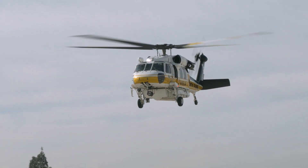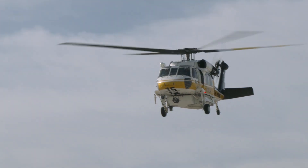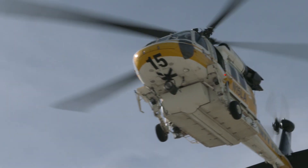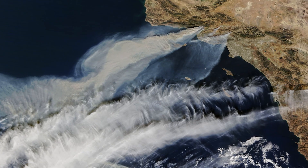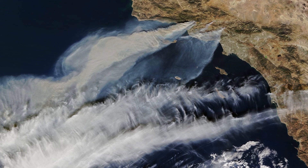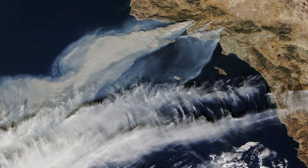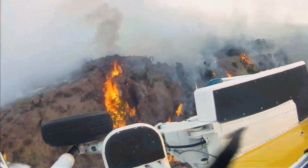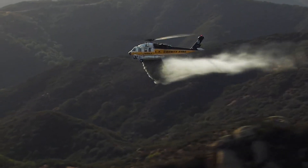The nice thing about the Sikorsky Firehawk is the ability to drop a thousand gallons at a time. The challenges we had this year during the fire seasons were winds that lasted for two weeks straight — Santa Ana winds — 50 to 70 mile an hour winds. Without the amount of aircraft that we have and the amount of water delivery, there's no way we're going to be able to control those types of fires. The Sikorsky Firehawk allows us to get that early attack on a fire, consistently dropping a thousand gallons of water at a time.